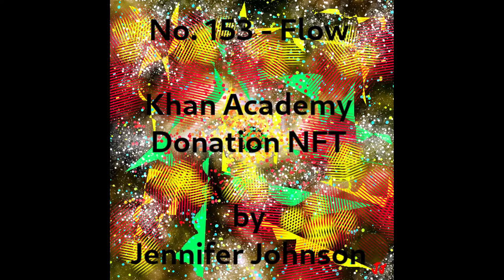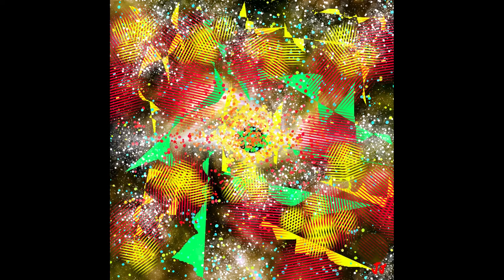The NFT artwork dedicated to Khan Academy's cause is titled Number 153, Flow, as shown here on the screen, which is an abstract creation. The pixel size is 1920 by 1018 with high resolution. It has 100 limited edition copies. The current price is 1.26 ether.